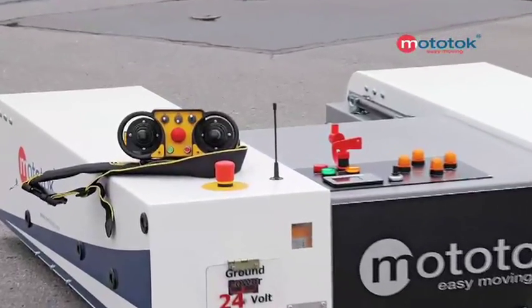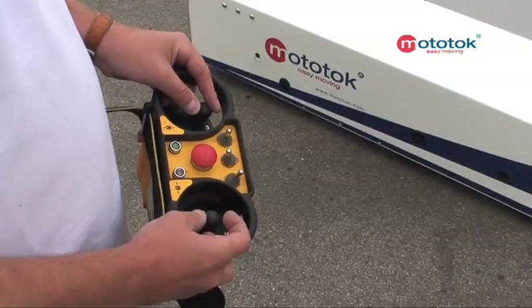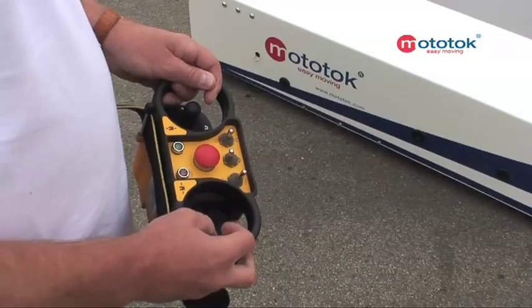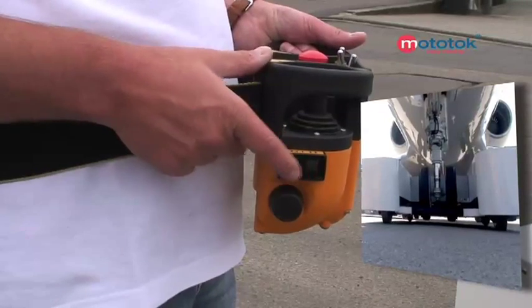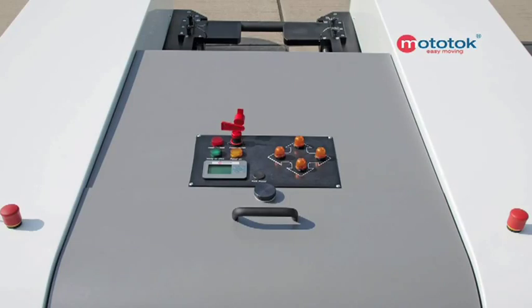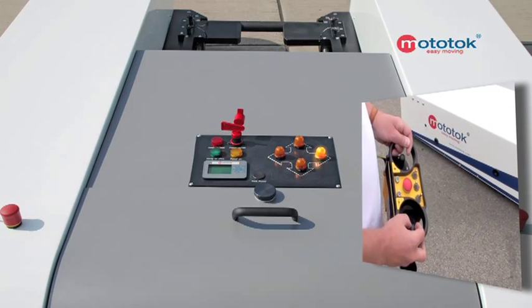Everything under control. The Mototalk cockpit is easy to operate. One joystick for forward-backward, one joystick for left-right, one button each for raising and lowering the nose wheel. For safety purposes, each movement is indicated beforehand by the four signal lamps for the appropriate directions.